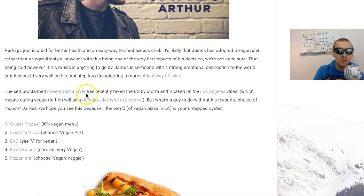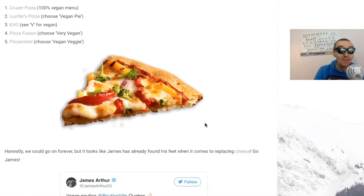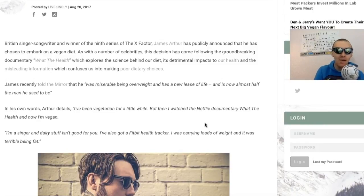The self-proclaimed cheesy pizza lover has recently taken the US by storm soaking up Los Angeles vibes, which means eating vegan for him will be a nutritionally joyful experience. James, we hope you see this - the world of vegan pizza is your oyster. You've got Cruiser Pizza, Lucifer's Pizza, Evil CV, Vegan Pizza Fusion, Very Vegan, Pizzanista - so many choices. I just hope he's going to be doing it for the right reasons and not just for the diet, and once he feels healthy he doesn't go straight back to eating meat products.